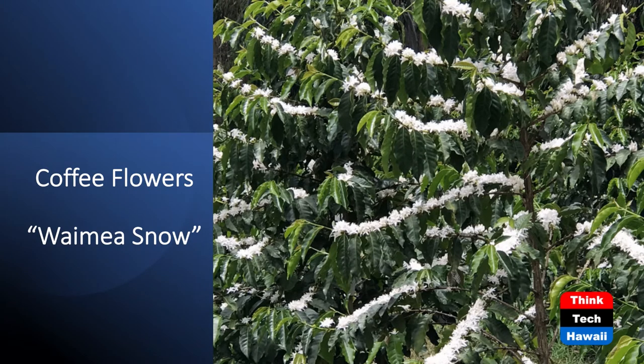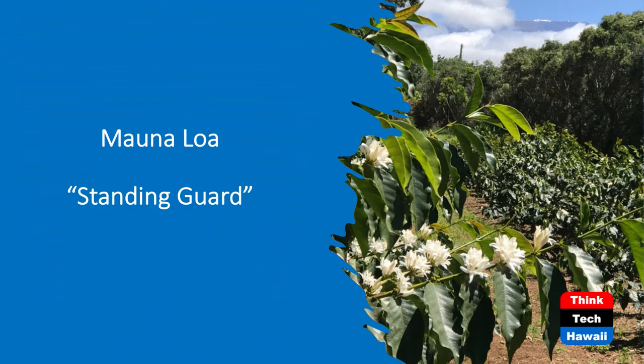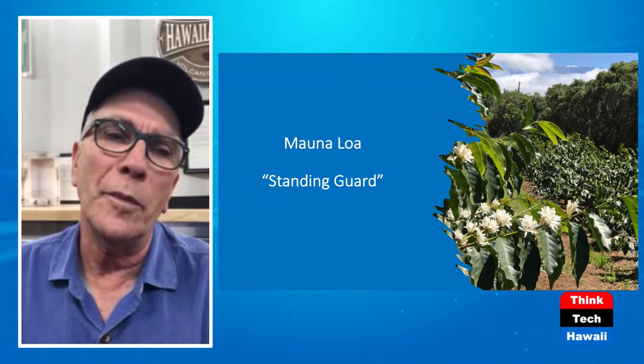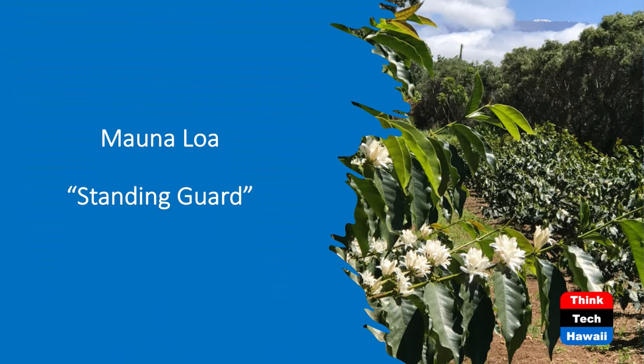Let's go to the next slide — nobody knew it actually snowed in Waimea. When the flowers blossom in Kona, they call it Kona snow. Now that we have a coffee farm in Waimea, we call it Waimea snow. Standing guard over all of this, we have some spectacular views. It's debatable whether we're on the slopes of the Kohala mountains or Mauna Kea because we're right in between. We have a spectacular view of the top of Mauna Kea when it's snow capped. That shot shows the flowers blossoming with snow on top of Mauna Kea.